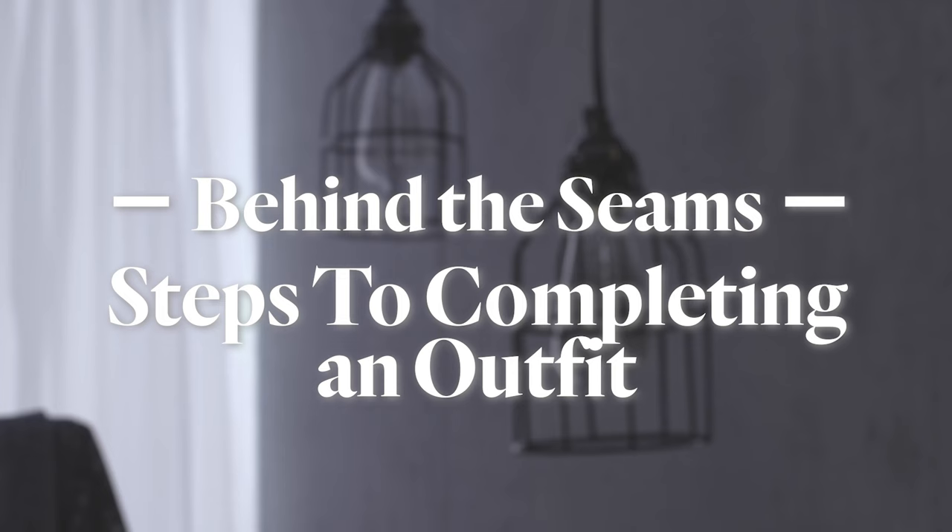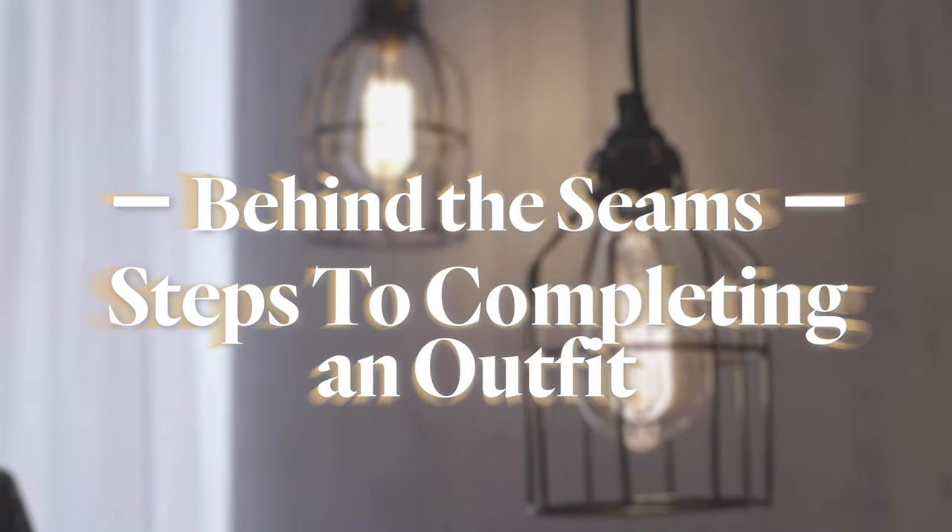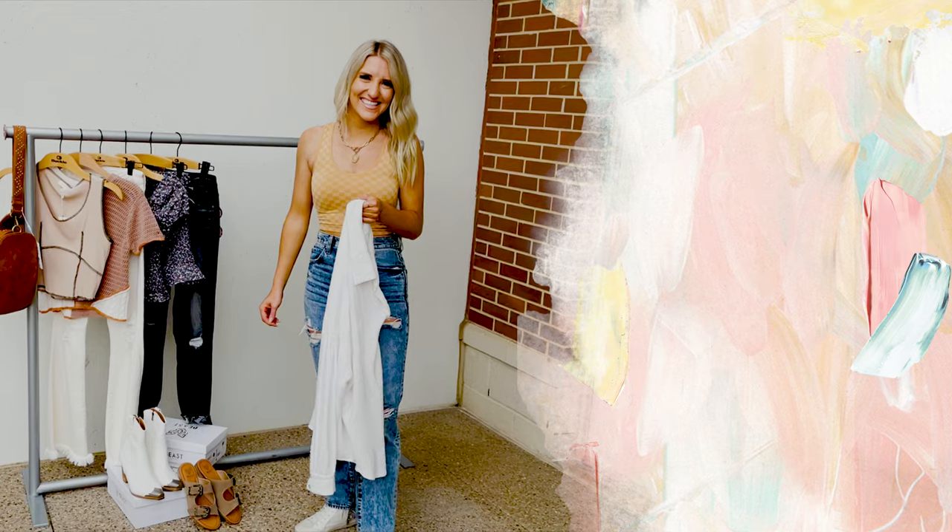Hi everyone! Today we're showing you the different steps it takes to styling six outfits for spring and summer.